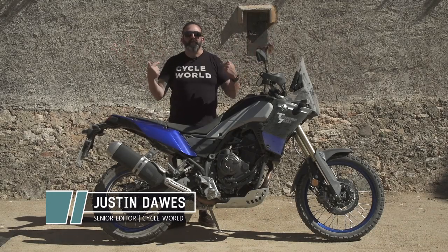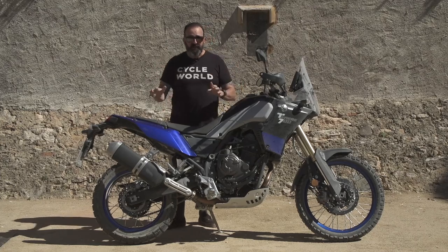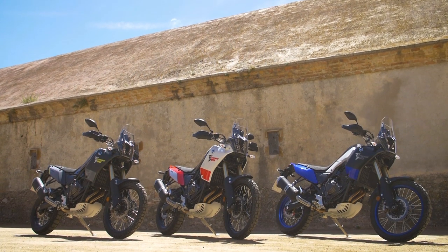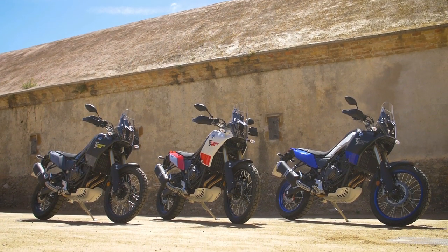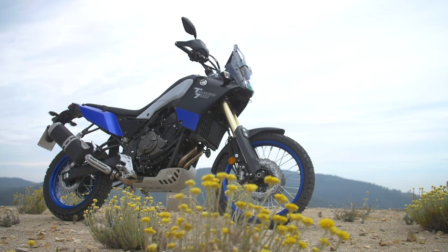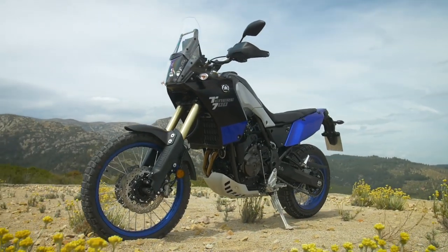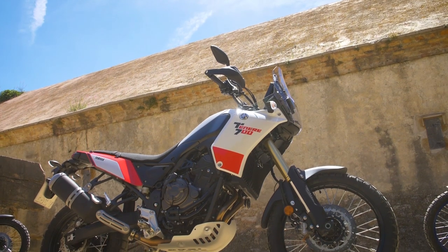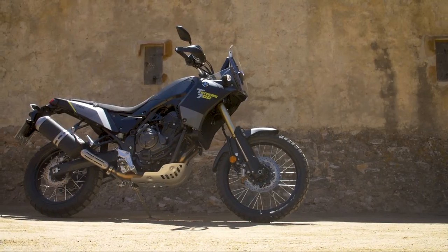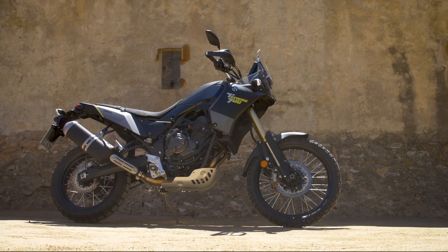The wait is over — well, for me at least. You guys are going to have to wait another year or so until you get your hands on one. We're in Spain and we've got a first ride coming at you from Yamaha's Tenere 700. We got invited to ride a European spec bike in Spain, so this is about a 90% first ride. It's not a full ride because some specs may change — suspension settings, tires — but this is basically the bike the U.S. will be seeing in the second half of 2020.